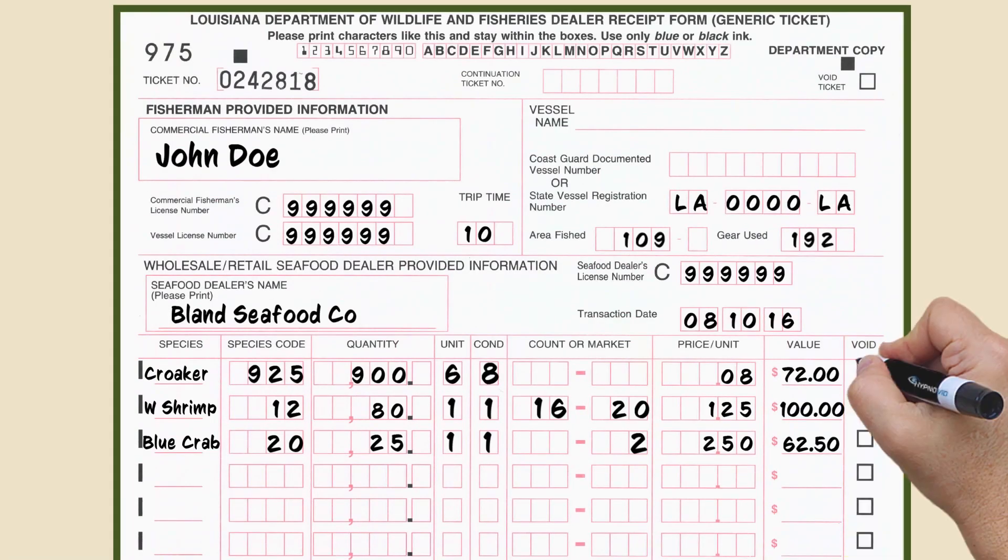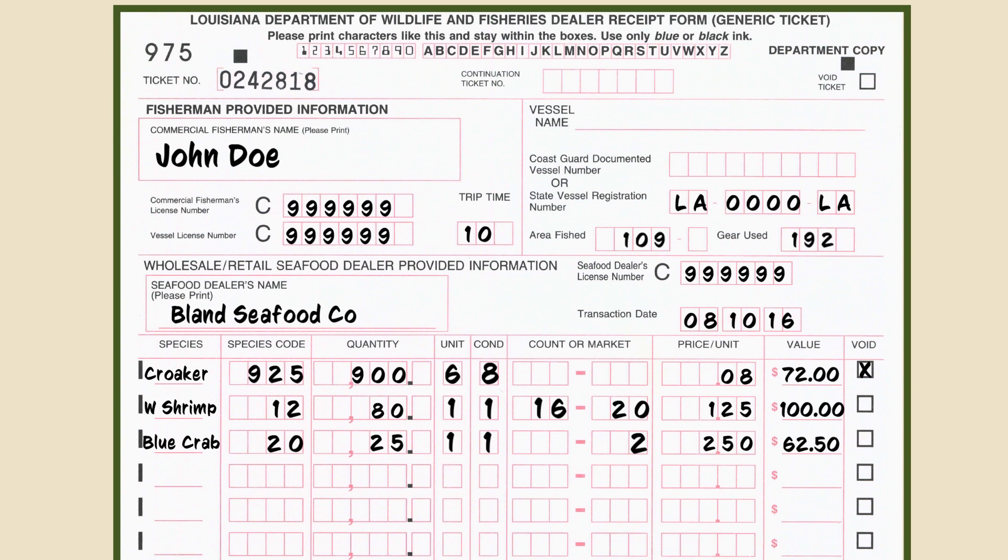If you do make a mistake on a line, check the void box next to it and fill out a new line. Do not try to scratch out or write over your numbers. To void the entire ticket, check the box in the top right-hand corner. Do not write 'void' across the entire ticket.